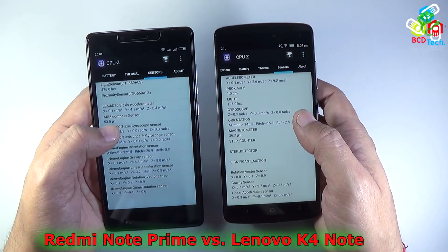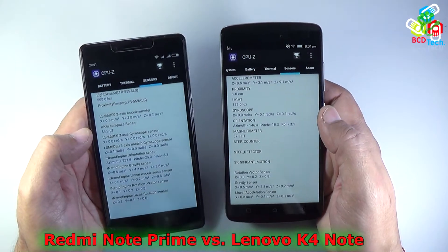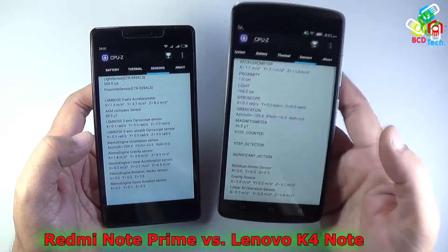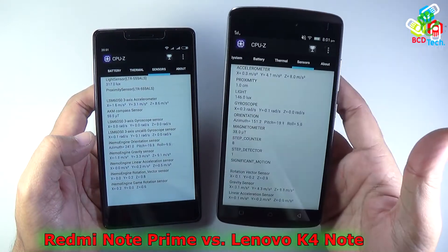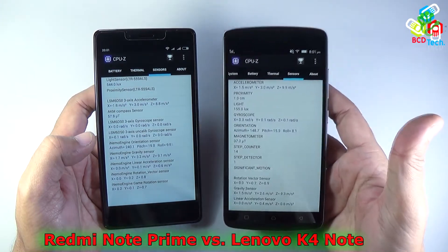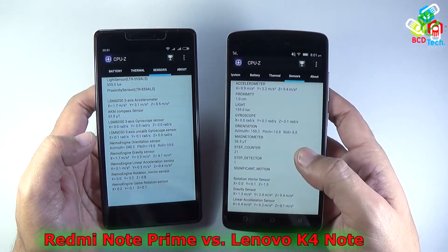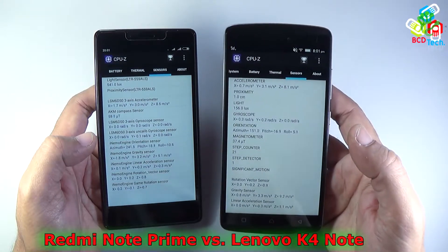Looking at the detailed specifications, the Lenovo Vibe K4 Note wins. It has a higher clock speed processor with more cores, runs with 3 GB of RAM, includes NFC, and comes with Wi-Fi AC networking, meaning you can connect to a 5 GHz network. In terms of hardware specification, the Lenovo Vibe K4 Note wins this comparison as well.